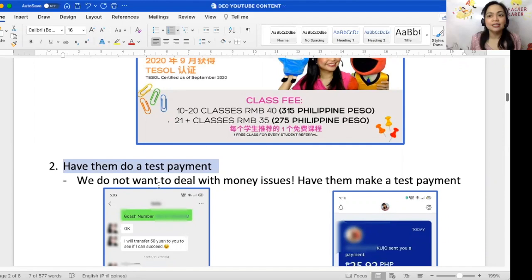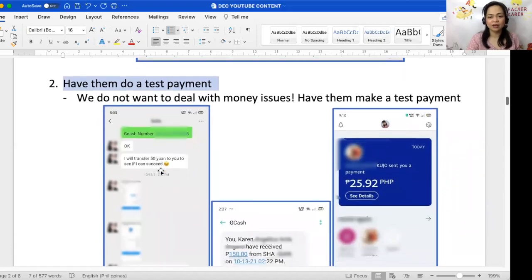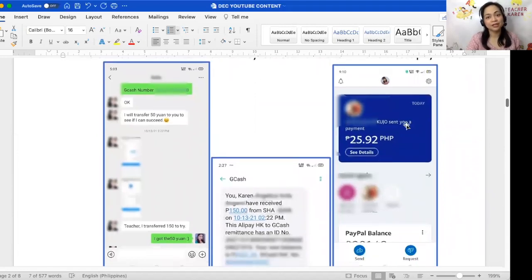Reminder number two: have the student do a test payment. I can't stress this enough — you do not want to deal with money issues. Let's say the student made a payment of 5,000 or 10,000 pesos and you didn't receive it. Whose fault is it? Was there something wrong with the account number or mobile number you gave? To avoid this, have them do a test payment — one student transferred 50 yuan to my account, which is just 150 pesos.